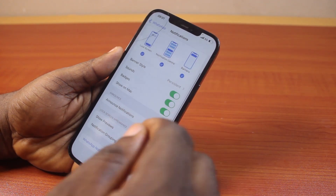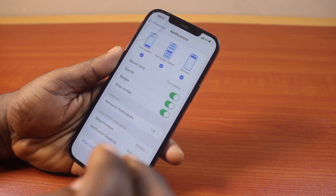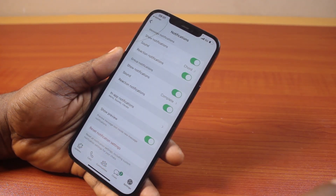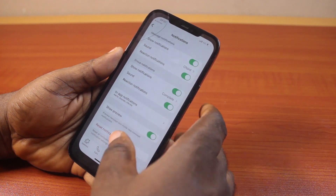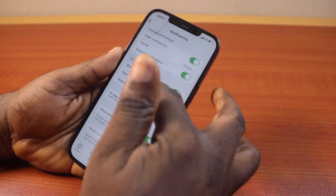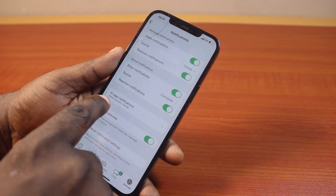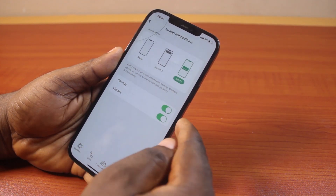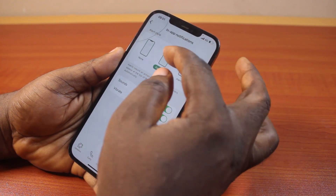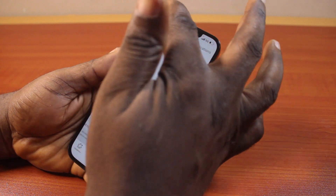Once that is enabled, you can click on WhatsApp notification settings to configure which notifications you want to receive on your iPhone. Here you have access to all the notification settings — you can configure notifications from messages, groups, and in-app notifications. For in-app notifications, click on that and choose whether you want only alerts, none, or banners, then select whichever one you want.